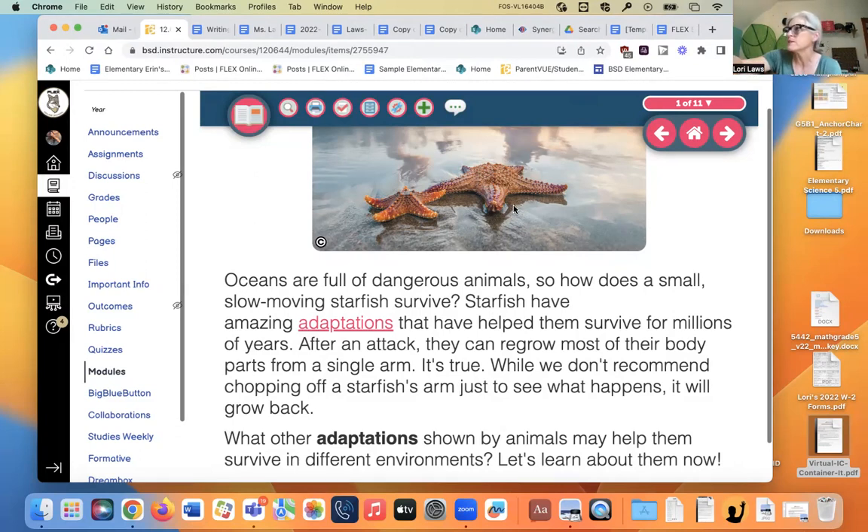If you grab a lizard by the tail, the tail will come off and it'll wiggle in your hand, and the lizard will run away with no tail. Within about a month or so, it can grow a new tail.